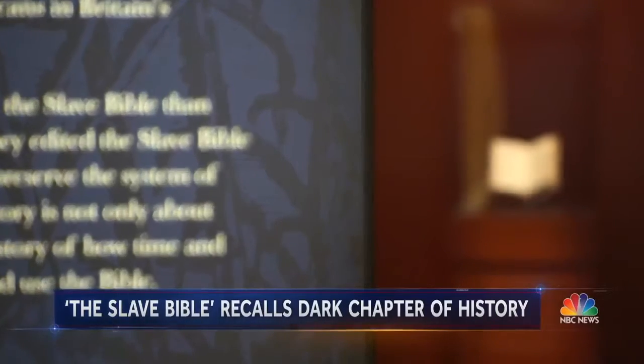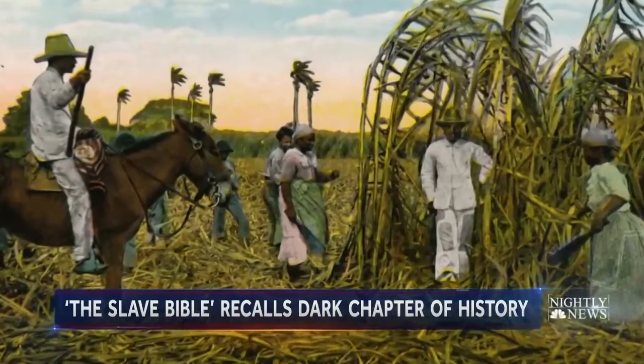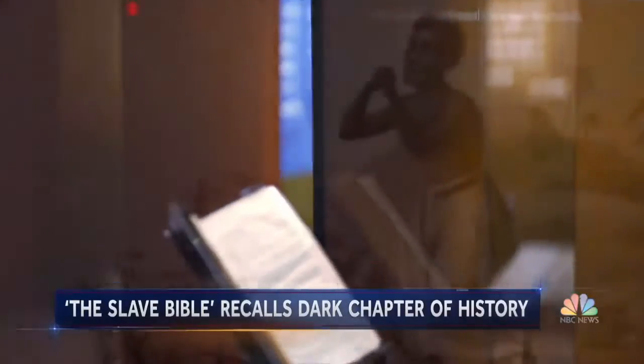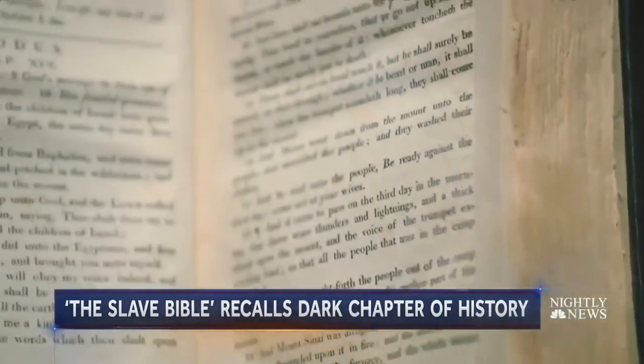The Slave Bible was designed to repress rebellion, but it didn't work. Enslaved people in the Caribbean constantly fought against slavery until emancipation. It's very relevant to understand our history — not just American history, but African American history, our roots and how we got to this point — a dark chapter in the history of the good book.